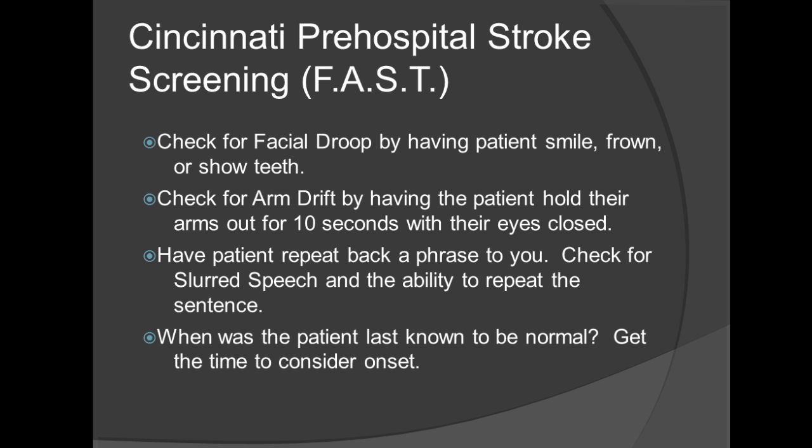For the facial droop test, ask the patient to show their teeth or smile. When it's normal, both sides of the face will move equally. For abnormal, one side of the face does not move as well as the other. For arm drift, ask the patient to close their eyes and hold both arms out with palms up. For a normal patient, both arms will move the same or both arms won't move. For an abnormal patient, one arm does not move in sync and will drift downward over time.